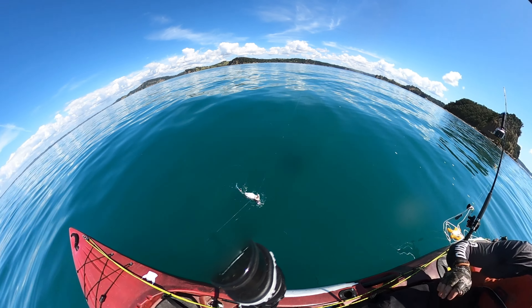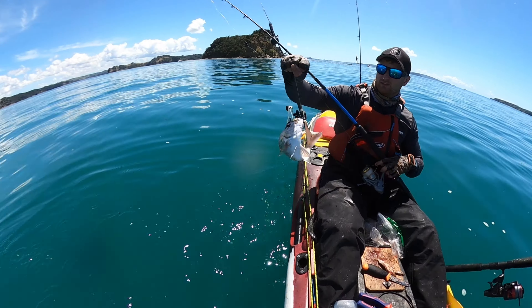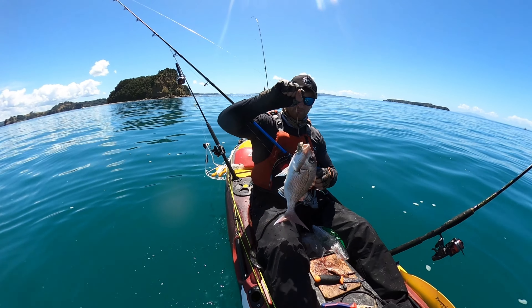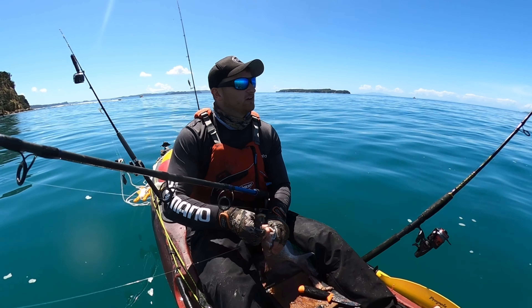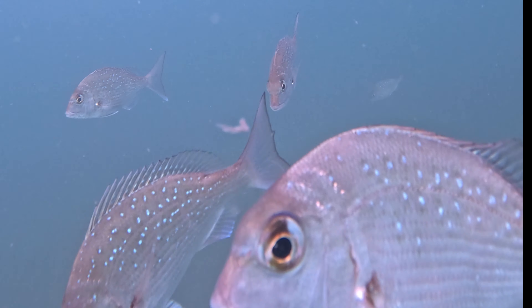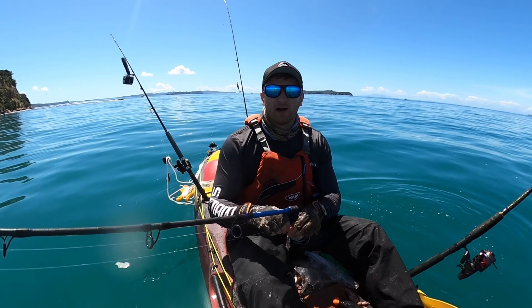Unreal scenes out here today. Could have been another shark — what a run! A little, probably just legal snap. About 32cm but he can go home.